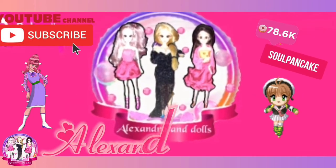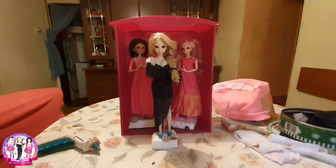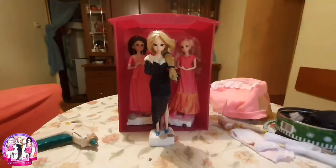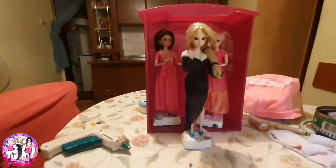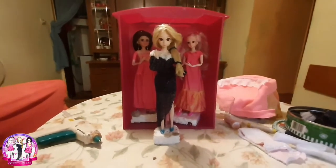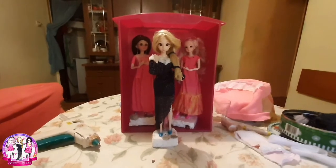Hello everybody, my name is Alexandra, welcome to my channel. Today we will make a dress for Mia in this pink color. We also have Megan and Azusa, we will see how it goes as always, so stay tuned because in this channel we will make lots of dresses.